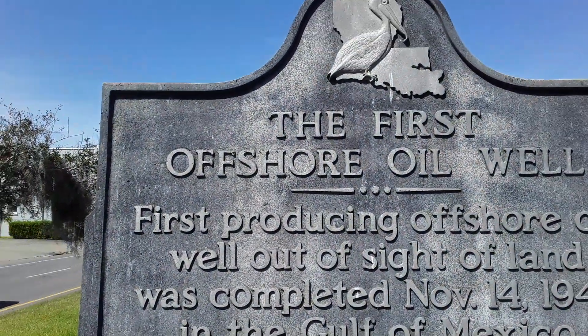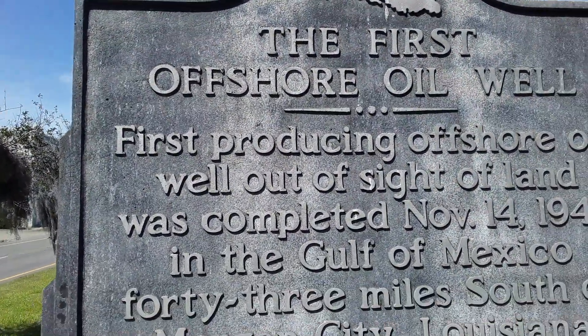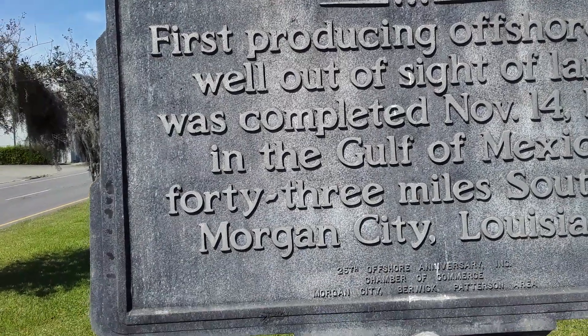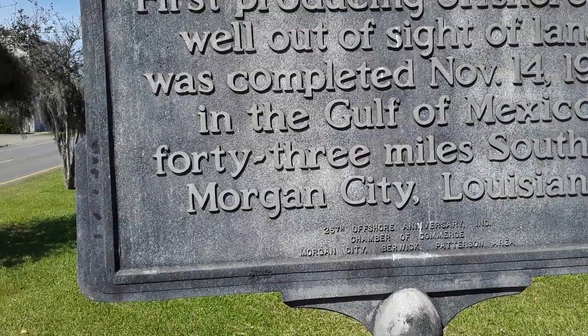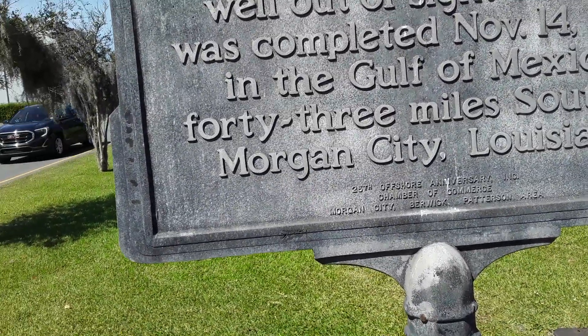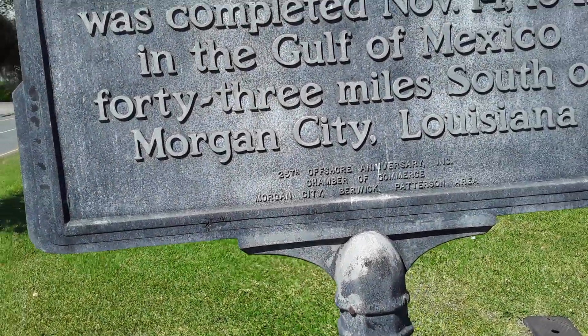This marks the first offshore oil well — the first producing offshore oil well out of sight of land. It was completed November 14, 1947, in the Gulf of Mexico, 43 miles south of Morgan City, Louisiana.